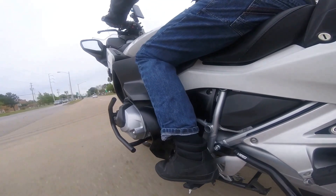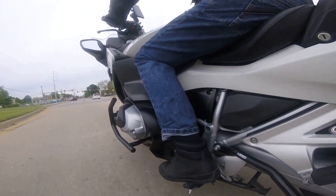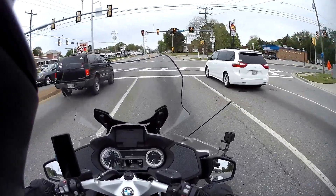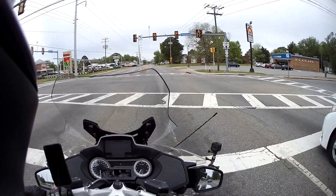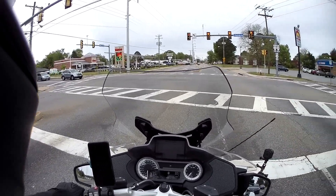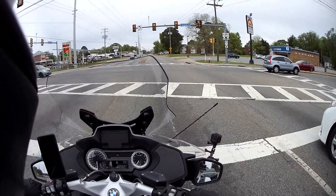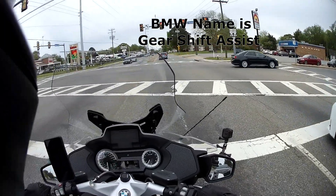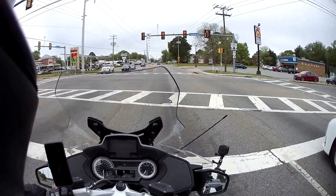Coming up to a light, down to fourth, brake, down to third — now I'm going to use the clutch into second. So that's the gear shift pro — I believe that's what it's called, if not I'll put it up in the right hand corner. What's the actual BMW name? So that's it for today, that was the review on the gear shift pro.